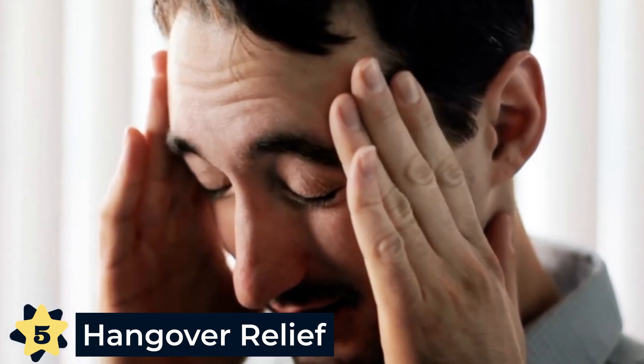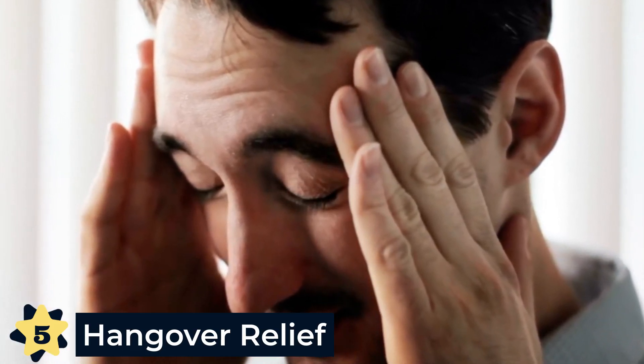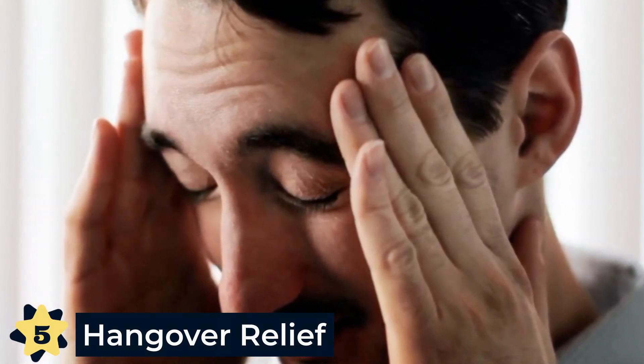However, supplemental oxygen like Boost Oxygen works to counteract this mechanism and will actually cause the blood vessels to relax and open to their original size. It works rapidly so that you don't have to suffer through the pain of a hangover and can get back to feeling great that much faster.